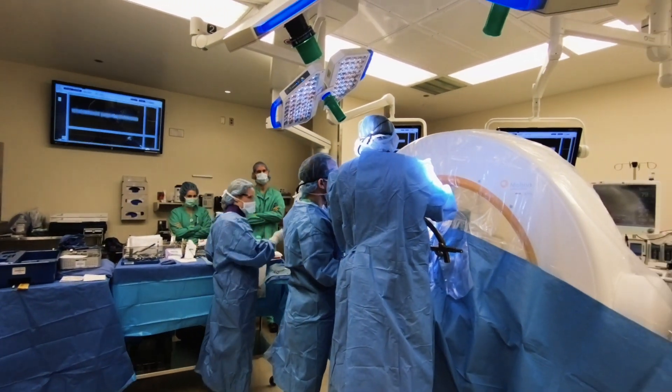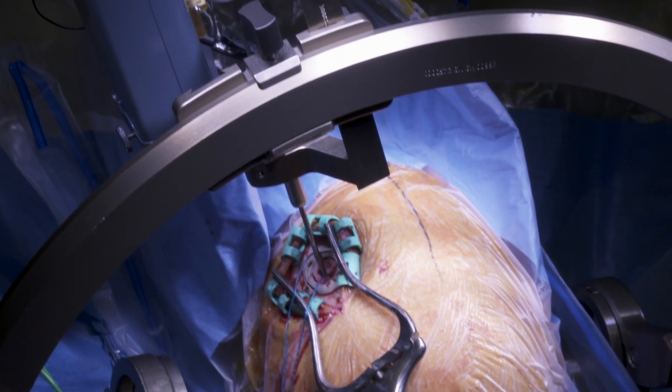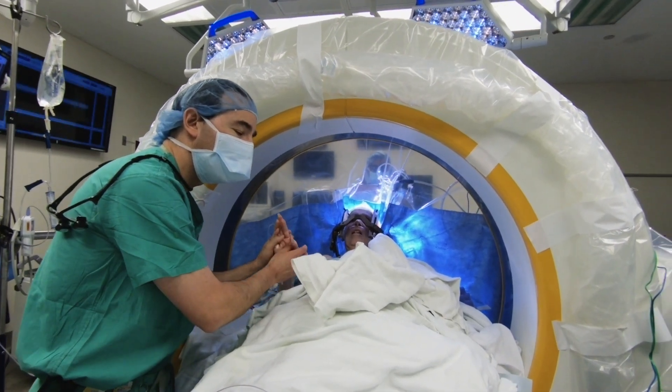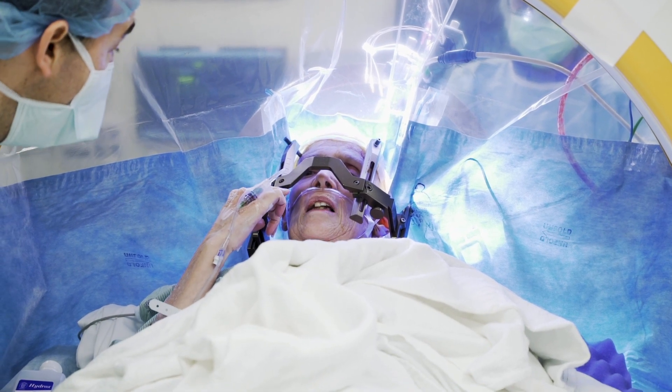The procedure is done in several stages. The first part of the procedure, we put the electrode in place, done with the patient under intravenous sedation for part of the procedure, and fully awake for part of the procedure when we do the brain mapping. We use what's called physiologic mapping, or brain mapping. That's when we'll have the patient fully awake.